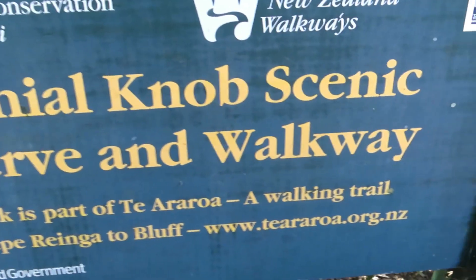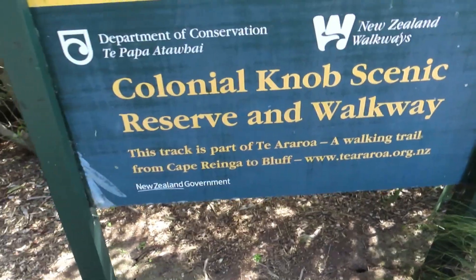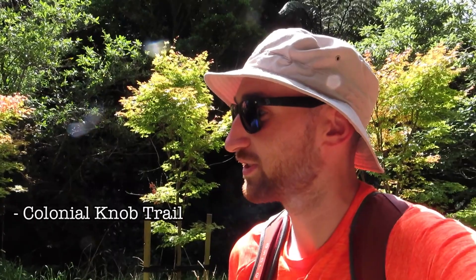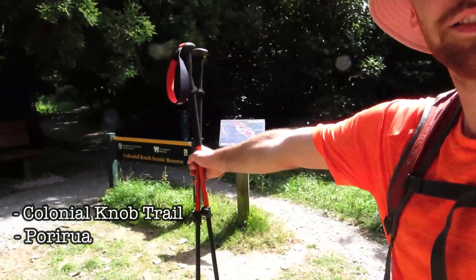So we've arrived! This one's also part of the Te Araroa as well, which is cool. Hello guys, welcome back to another video. We're in a different park today than in the centre. Where are we today? Colonial Knob — we're doing the Colonial Knob trail in Porirua. I'm terrible with the phrases. This is the start there. So we're in Spicer Botanical Gardens.